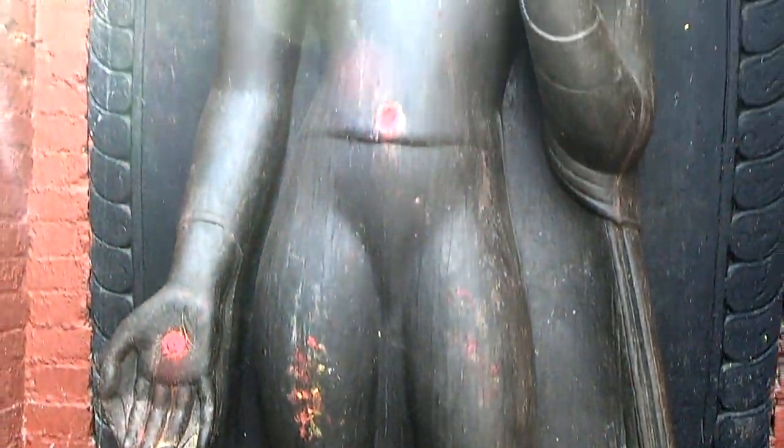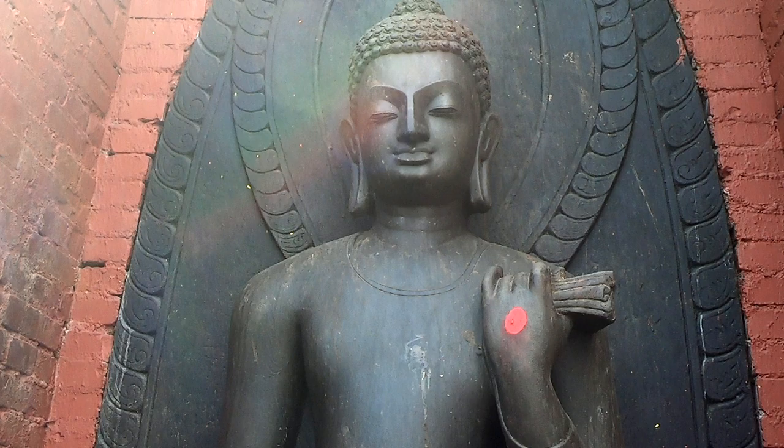This Buddha, made from one piece of stone, dates back to the 7th century.